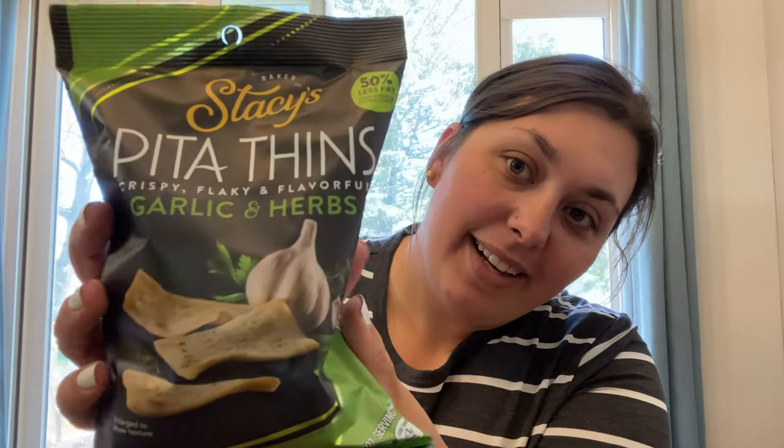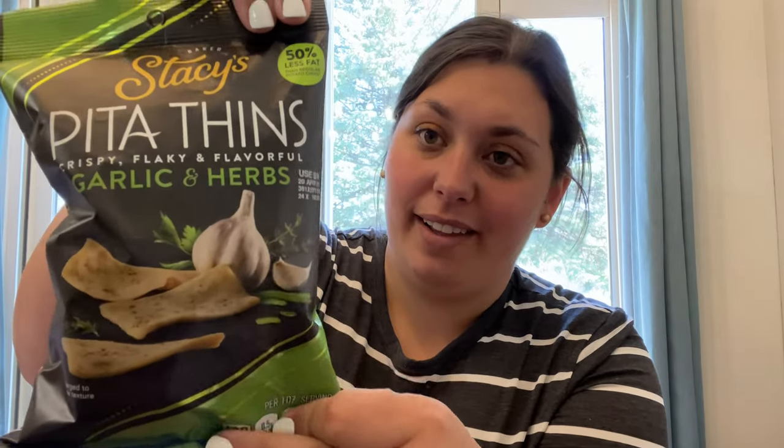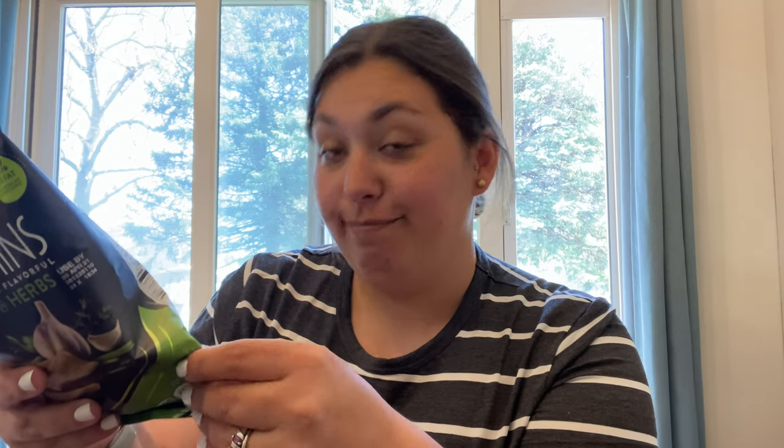And then I also got Stacy's Pita Chips Garlic and Herb. I've never tried these ones, but there are quite a few ingredients. Not as healthy as they seem to look.